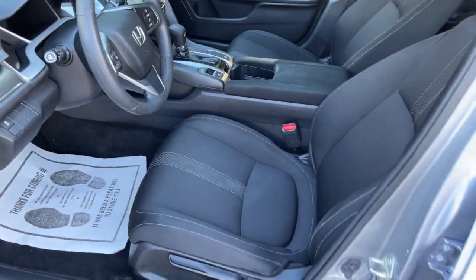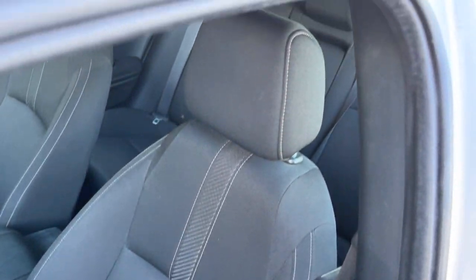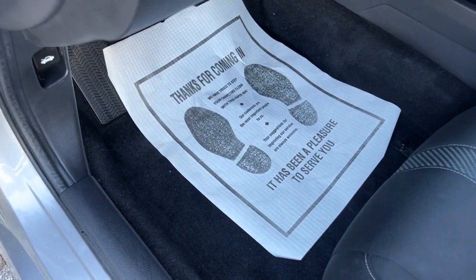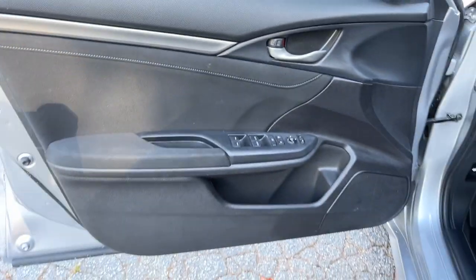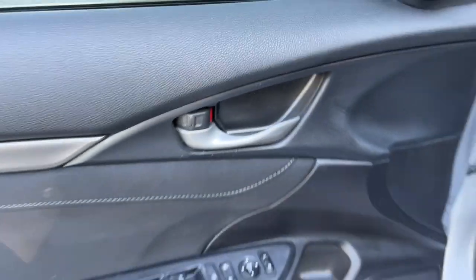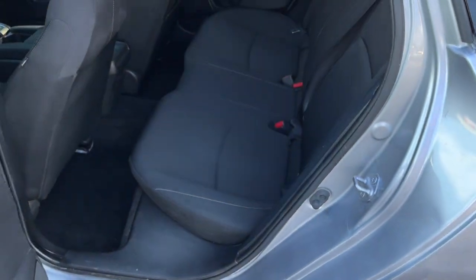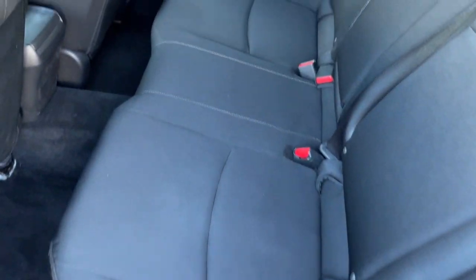Here is the driver's side interior. The seats are in pretty good condition and the carpet is also in really good condition. Here's the driver's side door panel with all your power options right there.